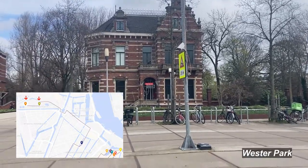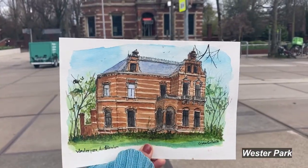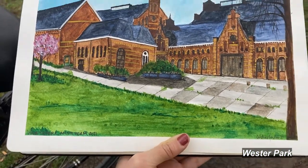Last but not least, some of my favorite buildings in Amsterdam, located in Westerpark. This is the last painting.